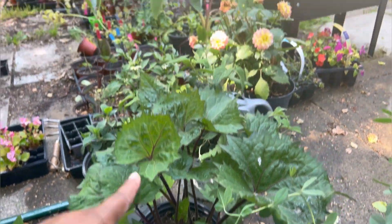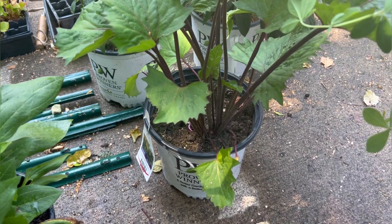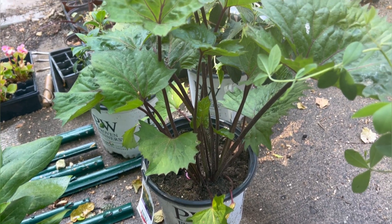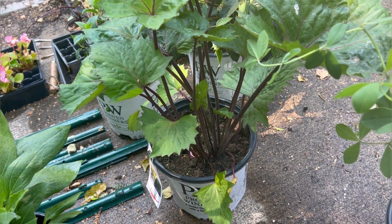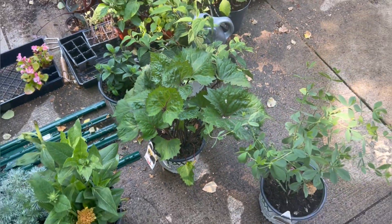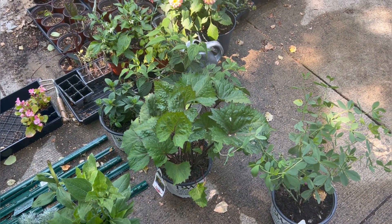This is going to go in that back bed there. I might grab some more this year, but I have a lot — that bed back there is full of big-leaved plants. I'll show you where I want to put this and also show you some of the bigger foliage I have going on back there. It might just kind of blend in with the other foliage, but you guys can tell me what you think.